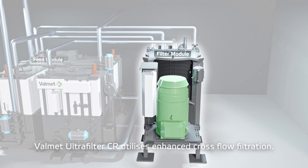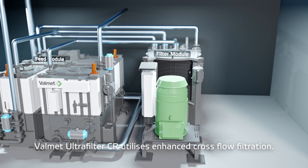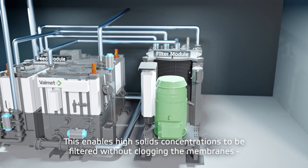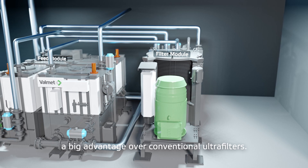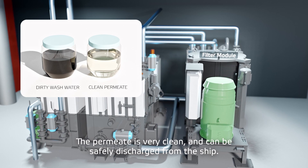The Valmet ultrafilter CR utilizes enhanced cross flow filtration. This enables high solids concentrations to be filtered without clogging the membranes — a big advantage over conventional ultrafilters.